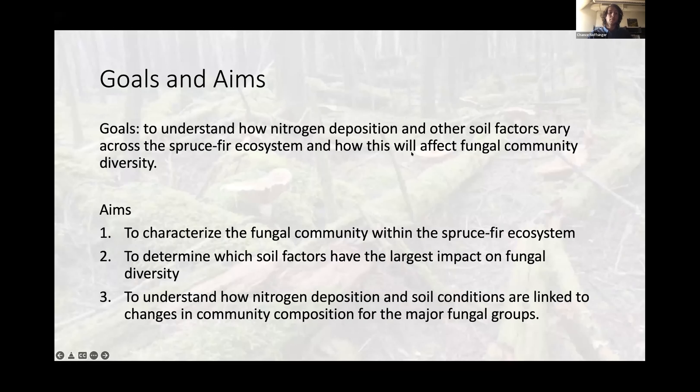The goal of my study is to understand how nitrogen deposition and other soil factors vary across the spruce-fir ecosystem and how this affects overall fungal community diversity. I aim to characterize the fungal community present within the spruce-fir ecosystem of the Great Smoky Mountains National Park, determine which soil factors have the largest impact on fungal diversity, and understand how nitrogen deposition and soil conditions are linked to changes in community composition for those two major fungal groups — biotrophs and saprotrophs.